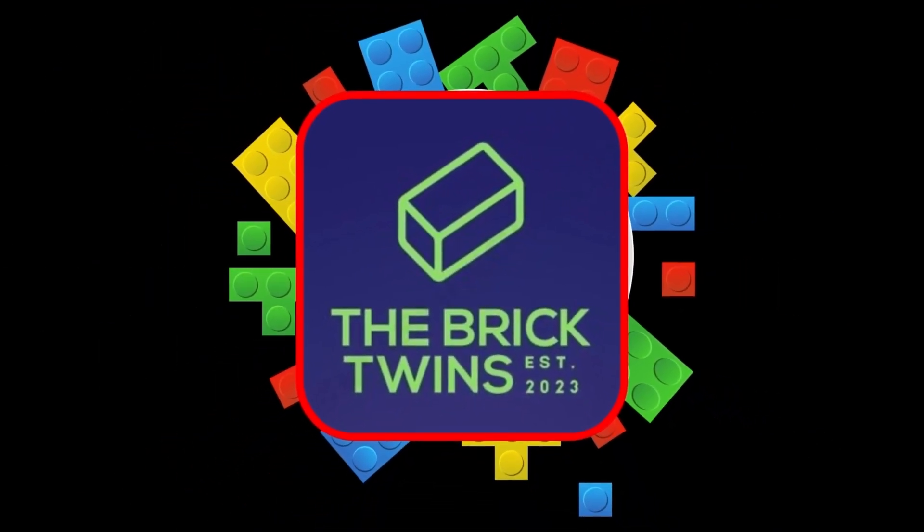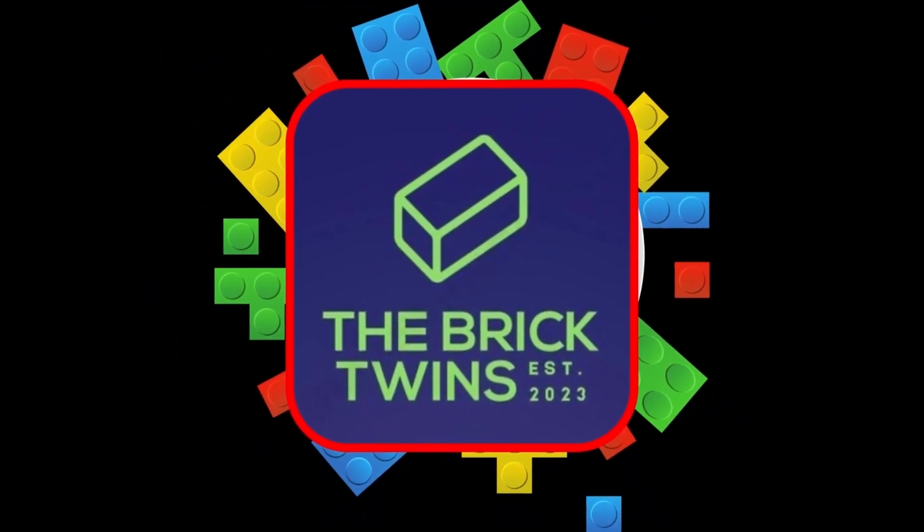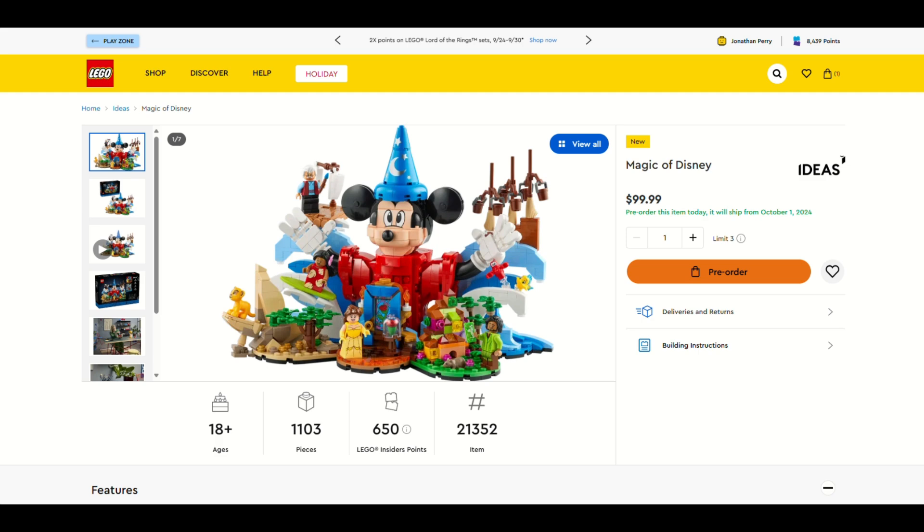Welcome back to the Brick Twins! Today I'm going to be doing Twin Talk Bricks — going through some of the October 2024 releases for LEGO.